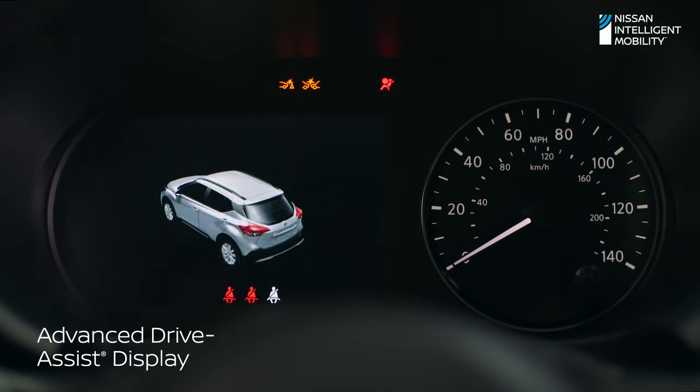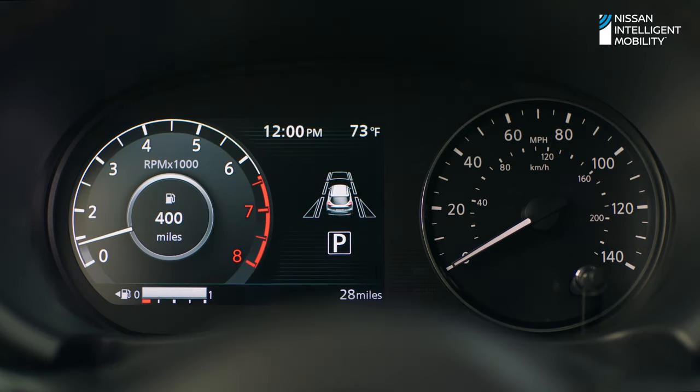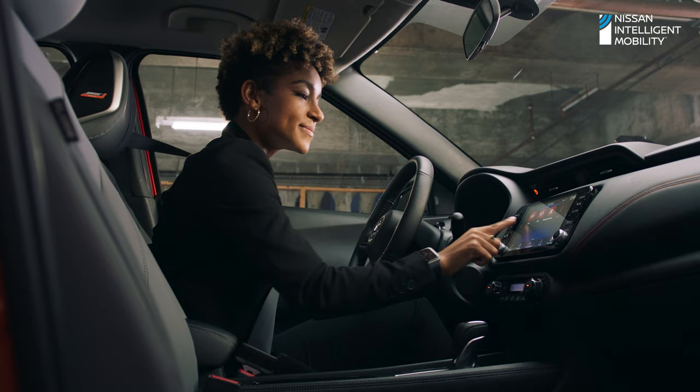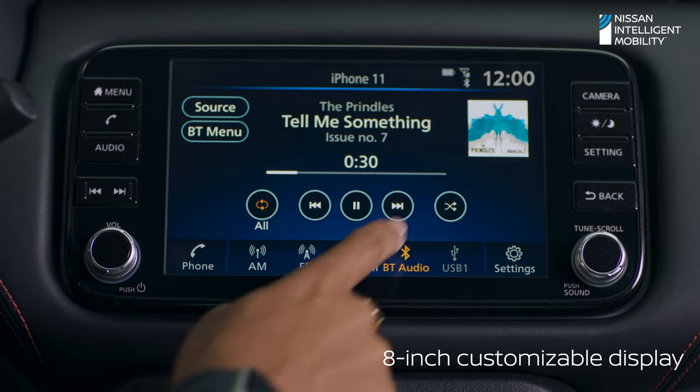In Kicks, you can tailor what you see. Switch between music, incoming texts, and more. You decide what goes right in front of you and what makes it on the big screen.